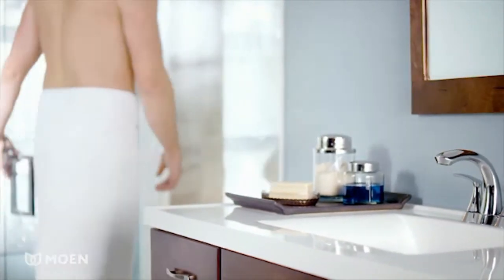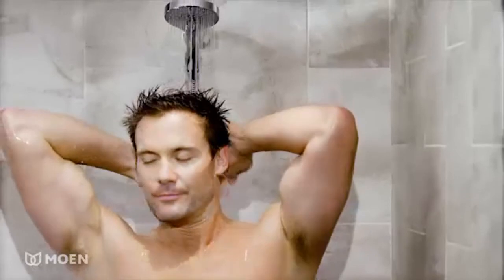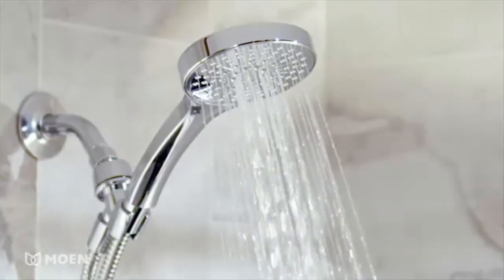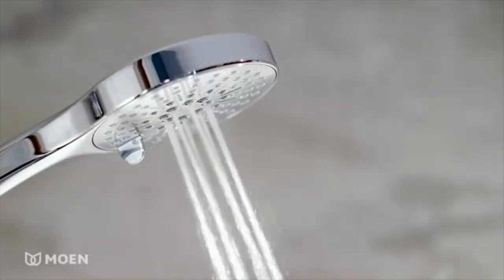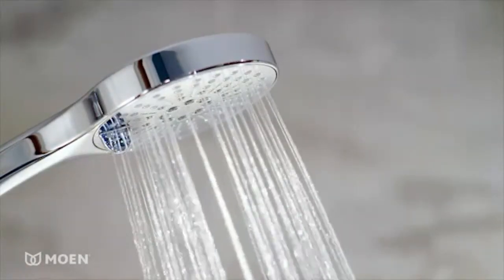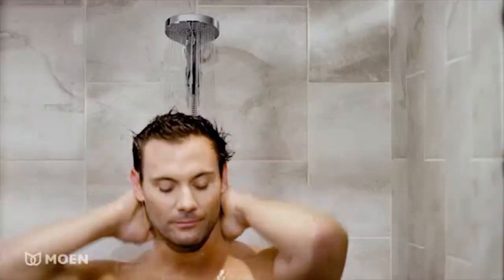Your ordinary morning routine just became extraordinary. The ISO six-setting handheld shower by Moen mixes a sleek design with functionality, with six easy-to-change shower settings that range from massage to combinations of soft and forceful full rinse sprays. ISO provides comfort for any user.